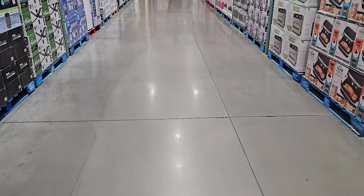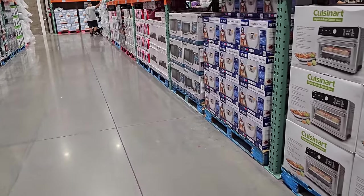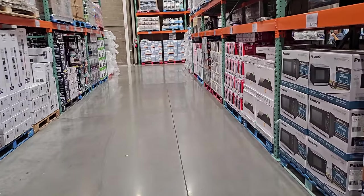All right, I think that is going to do it for this Costco walkthrough. Thank you so much for joining me — please stay safe and I will see all of you in the next one.